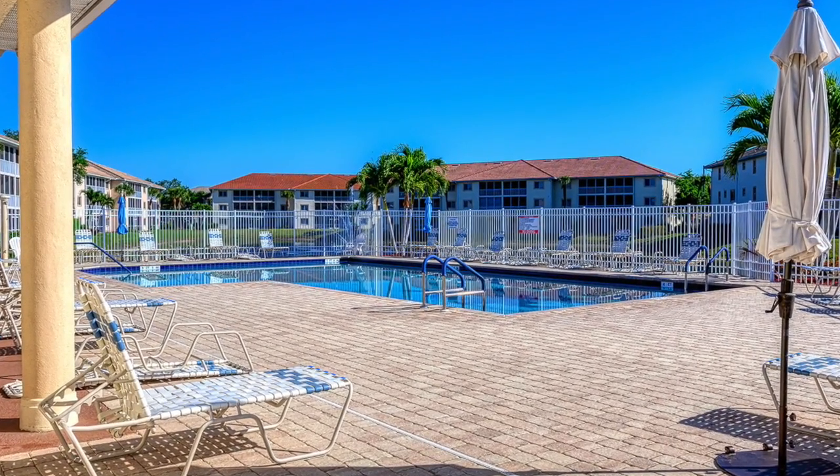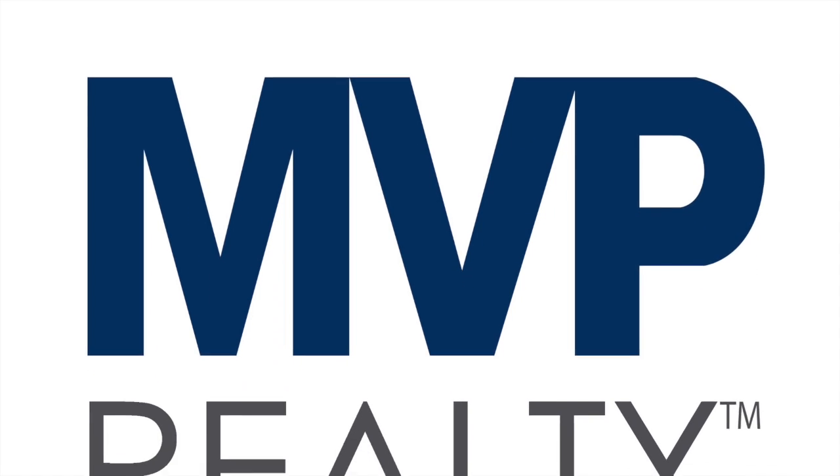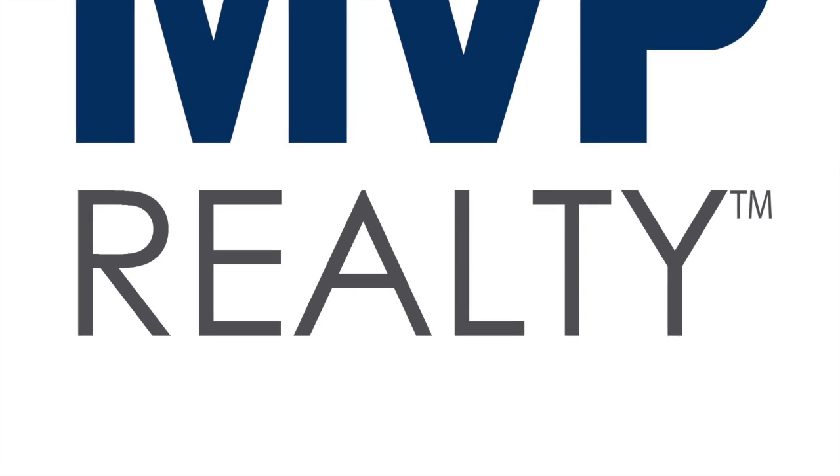If you'd like more information on this great condo, please call me today. I've lived in Blue Heron for 14 years and have sold over a hundred homes in the neighborhood. I can tell you firsthand that it is a great community. If you're thinking of buying or selling at Blue Heron, no other agent has more experience or knowledge of the neighborhood, and no one can serve you better. Call me today.